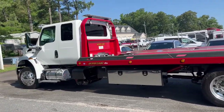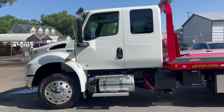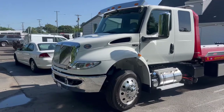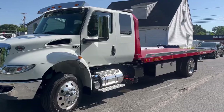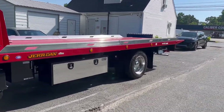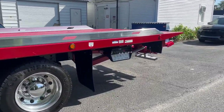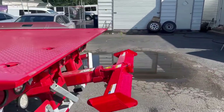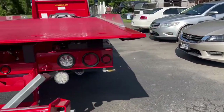This truck just sold but wanted to catch a quick video before it left out. This is a perfect example of an extremely nice Jordan Bed International MV loaded hard-equipped rollback. When we say loaded in our description, what that typically means is basically every option we could check on the box when we order this truck — it has: